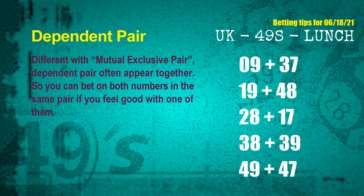Some numbers are mutual exclusive, some are dependent. Numbers in the same dependent pair you can bet on both, because they are often drawn in one draw. The dependent pairs for next draw are: first pair 09 and 37, second pair 19 and 48, third pair 28 and 17, fourth pair 38 and 39, fifth pair 49 and 47.